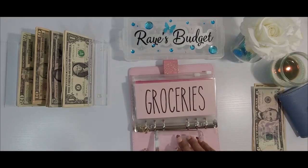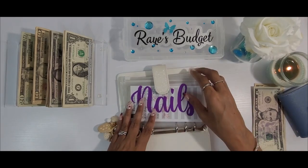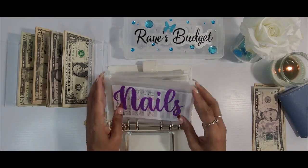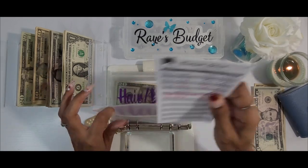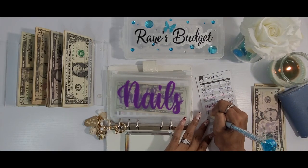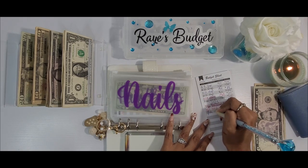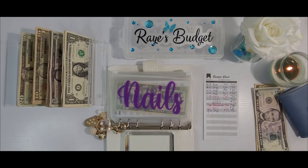Next let's go ahead and move to my self-care sinking funds. We are not going to be stuffing too many of these today, but there are a couple I want to show some love to. Nails is going to be getting $5. Today is the 12th, and we are depositing $5, which gives us $5 for nails.